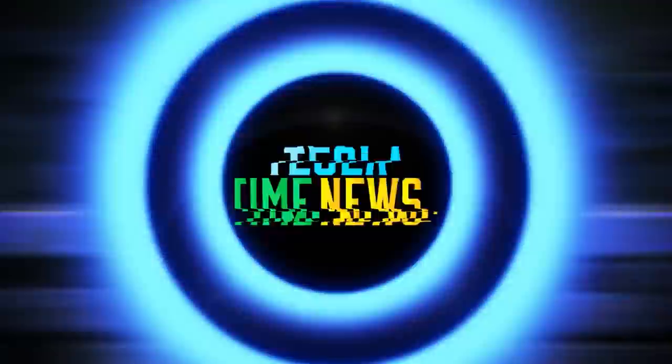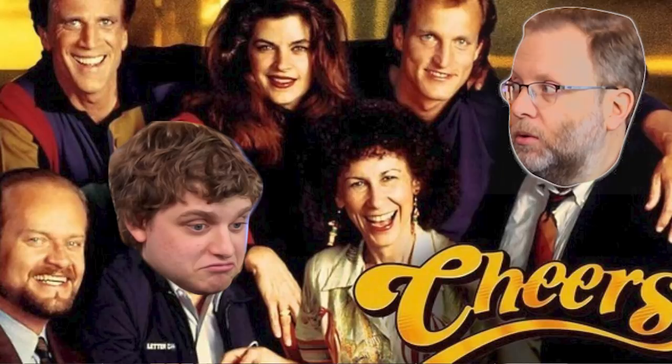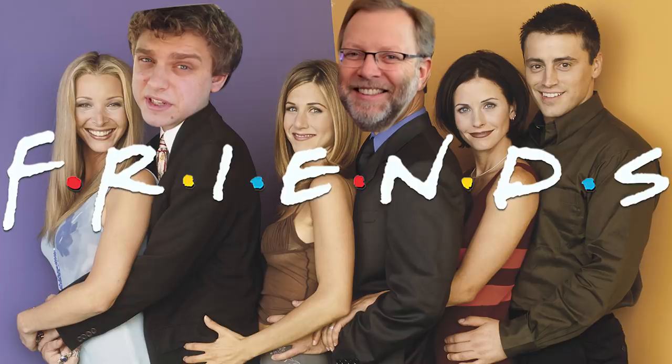This is episode 176 of In-Depth, and in a couple of weeks we'll be celebrating our 200th episode of Tesla Time News. But In-Depth is right behind — 176 weeks in a row that we've been doing the show, its own independent episode. So if you add those together, we did beat Cheers and Friends.